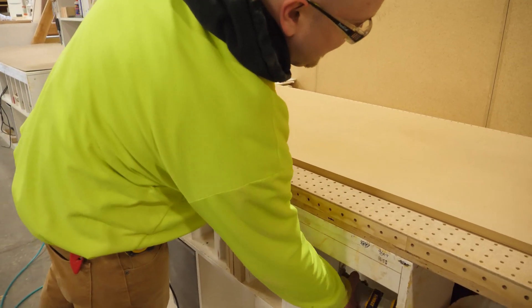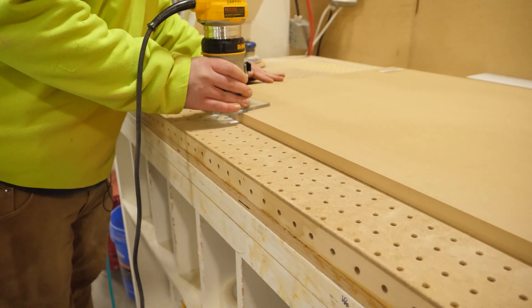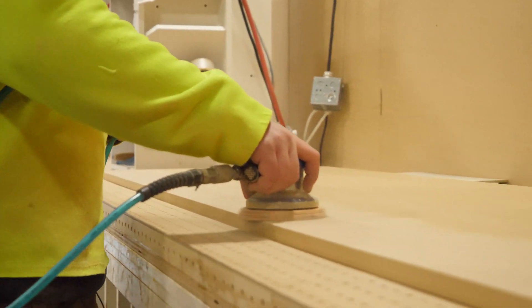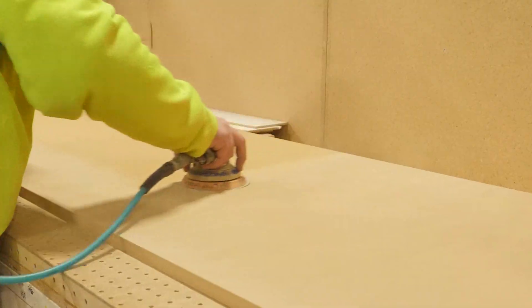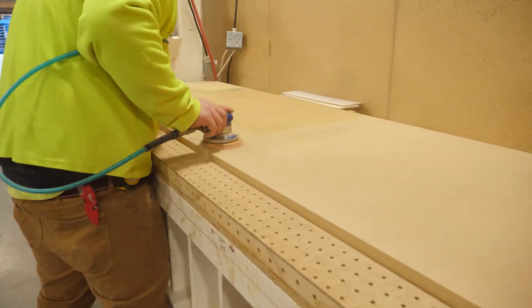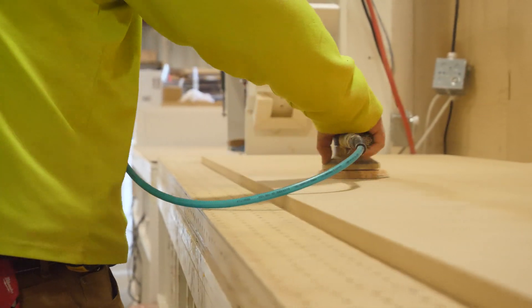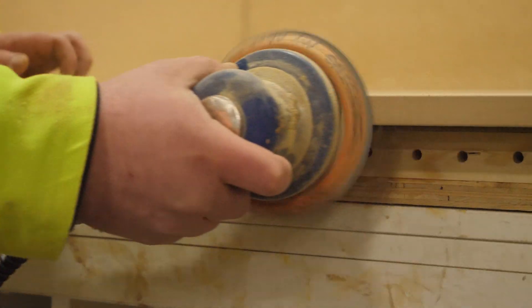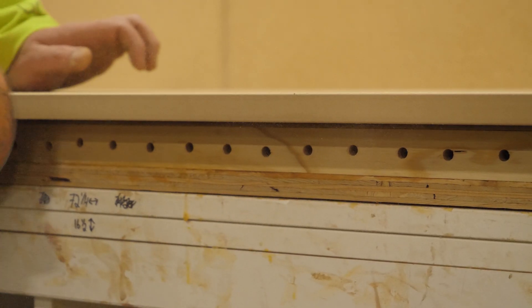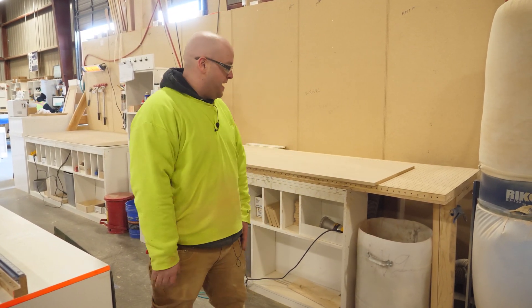Right now we just have an MDF panel up on the table. I'm going to go through and add an edge to it real quick. So as you can see, I'm not covered in sawdust right now.